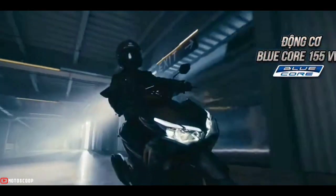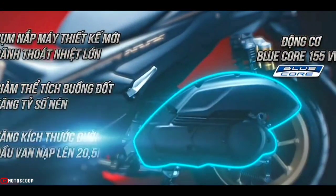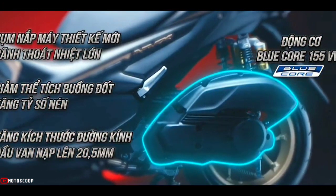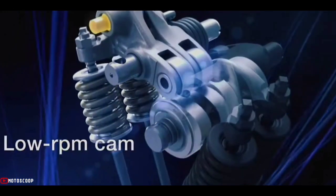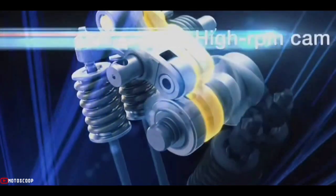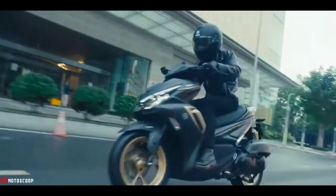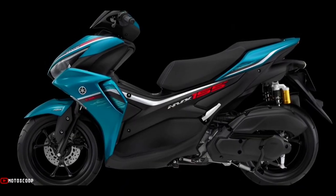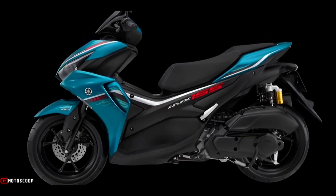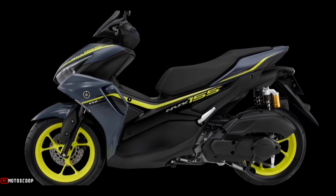For the specifications of the 2023 Yamaha NVX 155 — the same as the Aerox 155 — it uses an engine with a capacity of 155 cubic centimeters, single cylinder configuration, SOHC, four-stroke, liquid-cooled. This motor is capable of producing a peak power of 11.3 kilowatts, or about 15.36 PS at 8,000 RPM.